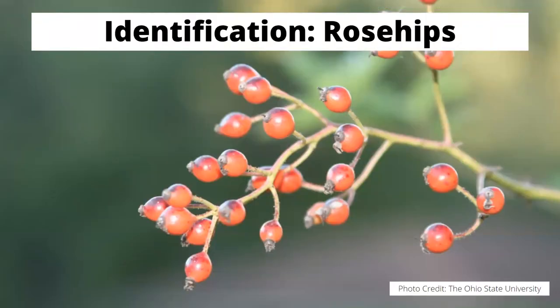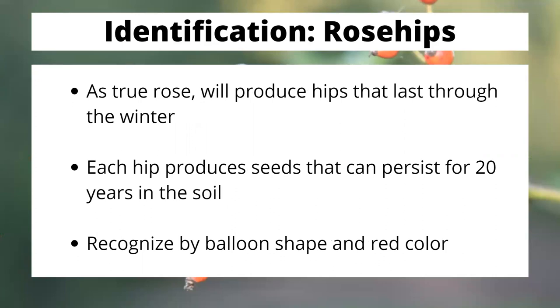Let's start by identifying Multiflora Rose. Since it's a true rose, it's going to form rose hips that will stratify over winter. You can fairly easily recognize them in the rose hip phase — they produce a very balloon-like shape that's very red in color. Unfortunately, the seeds are extremely resilient and can persist in the soil for up to 20 years, possibly longer. So if you have a Multiflora Rose problem and allow it to reach seeding phase, you're going to continue to have a problem. Combating Multiflora Rose is going to be a multi-year project. It's best to identify when this plant has invaded and get to it early before it seeds.